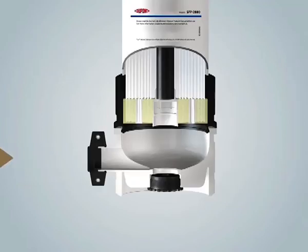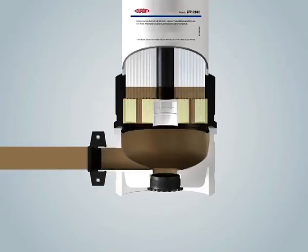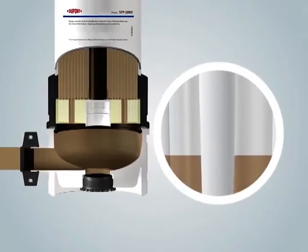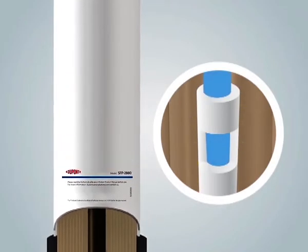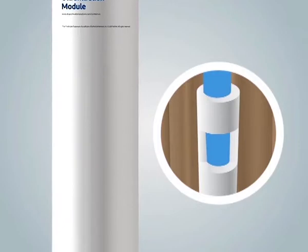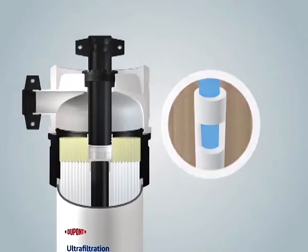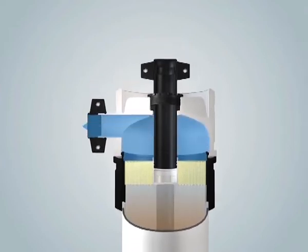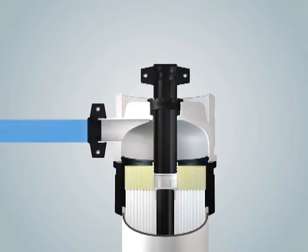During the filtration cycle, feed water enters the bottom of the module and is distributed uniformly into the module and on the outside of the fibers. Since the feed to the module is under pressure, water passes through the hollow fiber membranes and filtered water exits from the permeate end of the module. The module is typically operated in the dead-end mode, during which all water fed to the unit becomes treated filtrate, similar to conventional media filter operation.